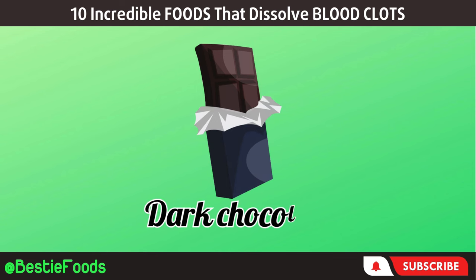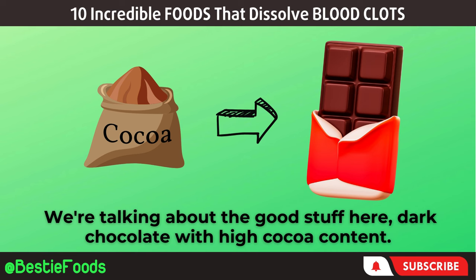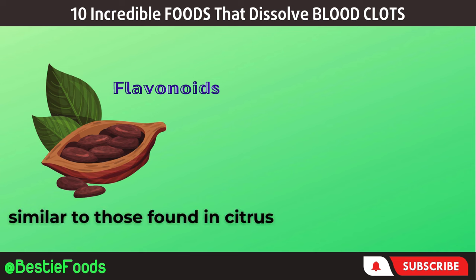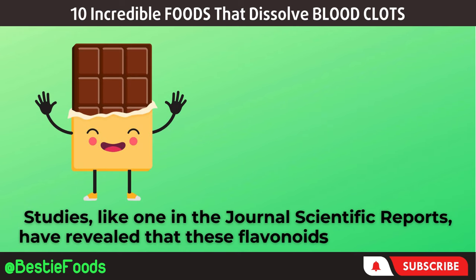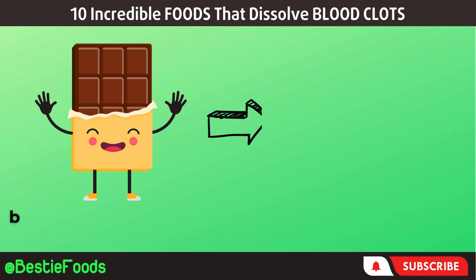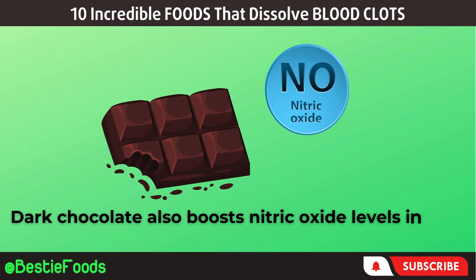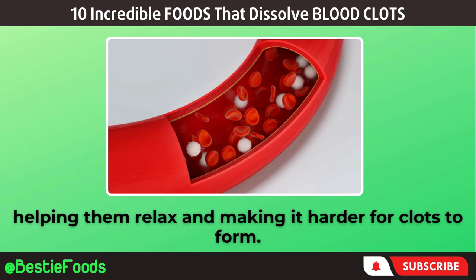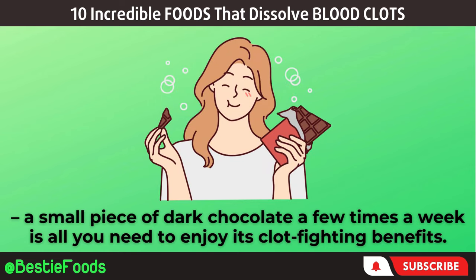Next, let's sweeten up our anti-clot lineup with dark chocolate — but we're talking about the good stuff, dark chocolate with high cocoa content. This treat is packed with flavonoids, similar to those found in citrus fruits, ready to rescue you from blood clots. Studies, like one in the journal Scientific Reports, have revealed that these flavonoids improve blood flow and stop platelets from getting too sticky. Dark chocolate also boosts nitric oxide levels in your blood vessels, helping them relax and making it harder for clots to form. A small piece a few times a week is all you need.